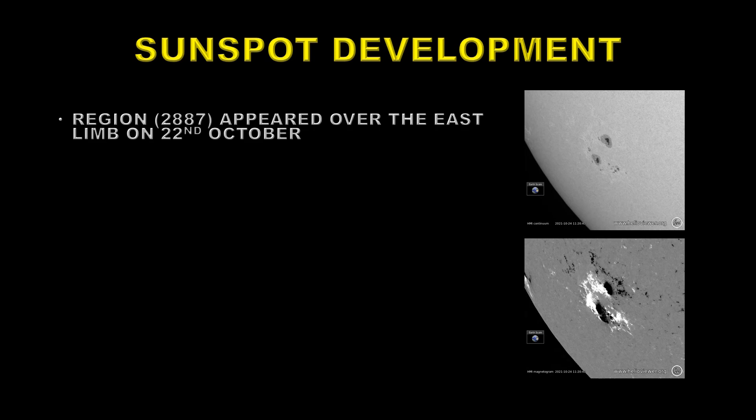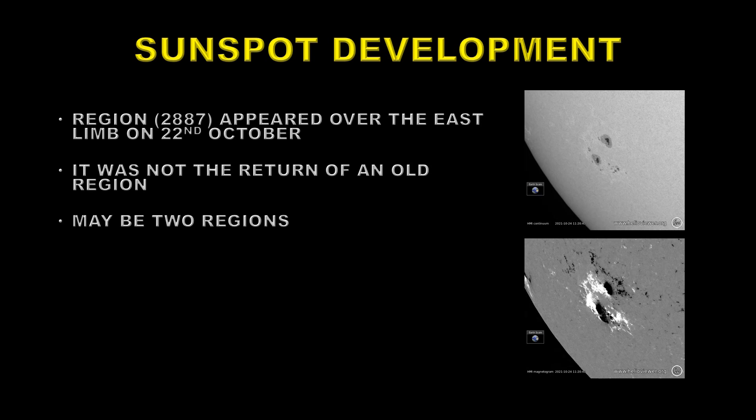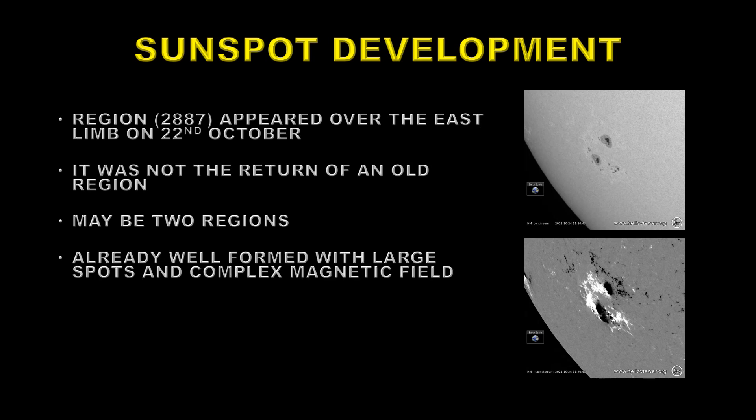I found the development of this region rather strange. Region 2887 appeared over the East Limb on the 22nd of October. It was already fairly well formed, but was not the return of an older region. If you look at the magnetic field in the bottom right, you can see it could be interpreted as two separate regions, one to the north of the other. Both have strong leading negative spots followed by large areas of positive flux.